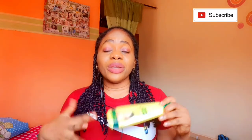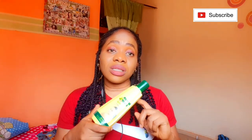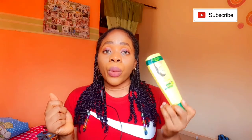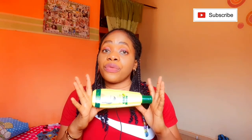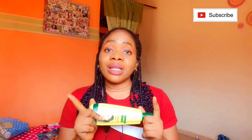At 1000 naira, it's really affordable and it can do the job. However, a lot of people complain about the product giving dark knuckles, so if you do use it, use it at night only. Do not use this product under the sun because of the lightening properties it contains.